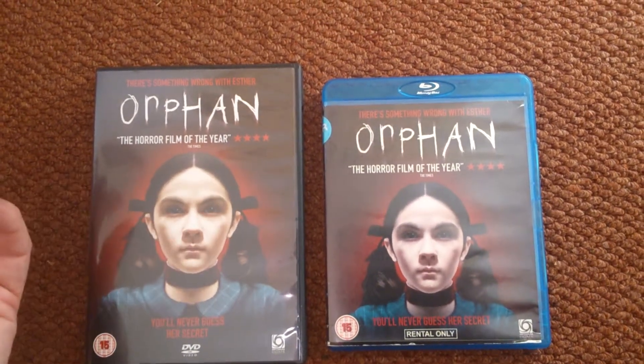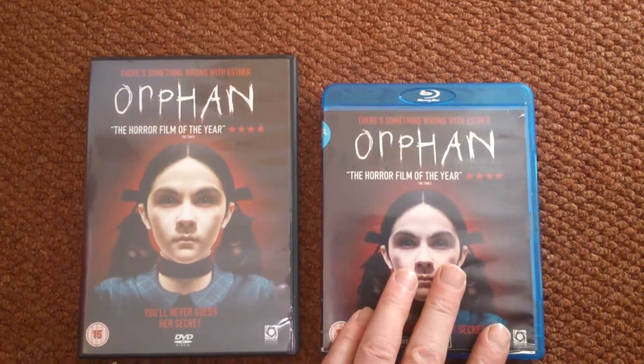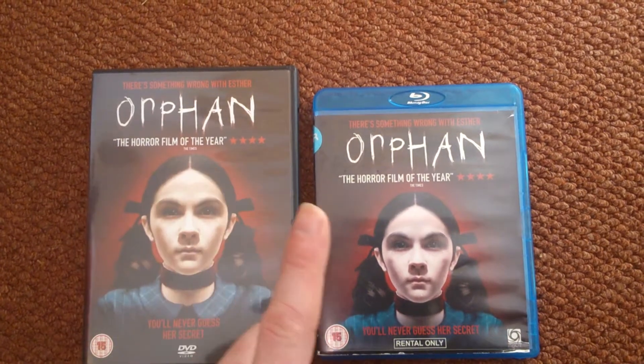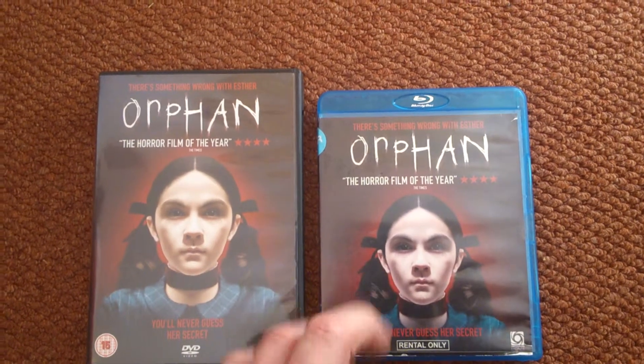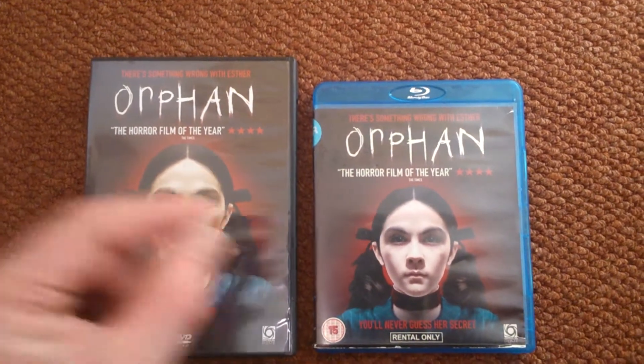It's got that woman in it out of Conjuring - she's been in many horror films. She's in Conjuring and also Insidious. It's a great one to pick up.